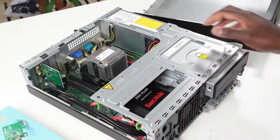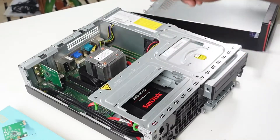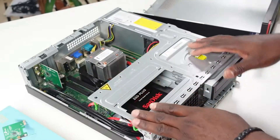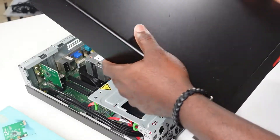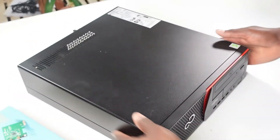So this is it — the PC has been set up. It has a one terabyte SSD, a one terabyte hard drive, a wireless LAN card, and 16 gigabyte DDR3 RAM. If you're interested in this kind of content, do subscribe to the channel and feel free to leave your comments. Until I see you again, peace.